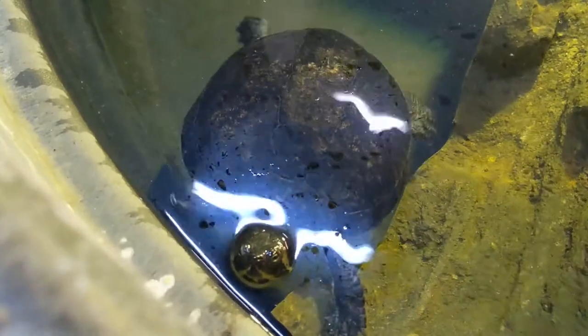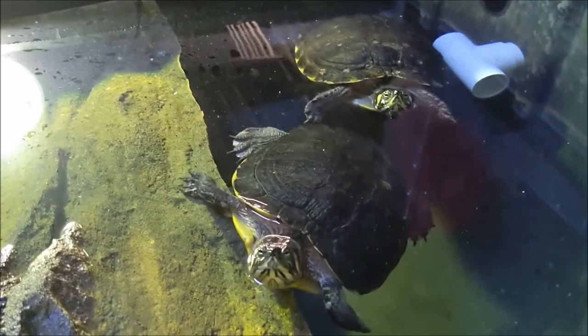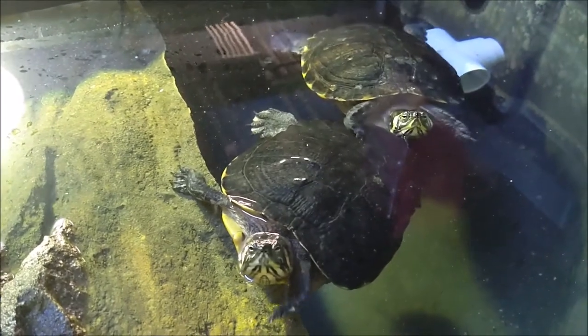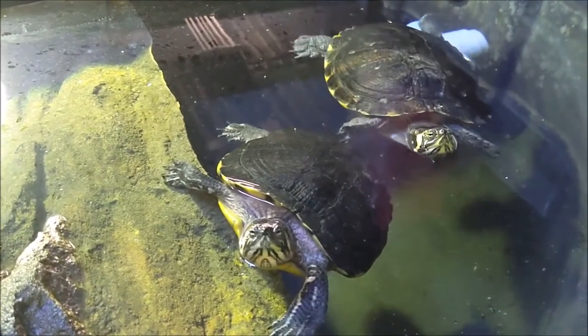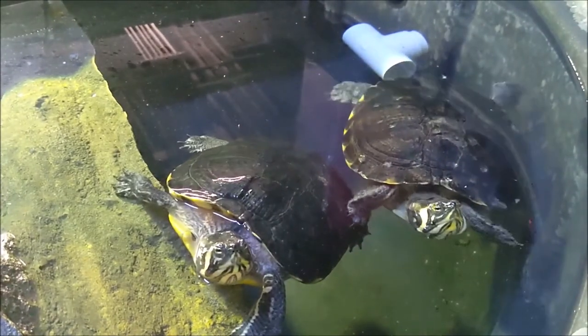These sliders have a final adaptation that most people would not normally see. They're able to inflate their throats and float on the surface of the water. This also helps them to look like vegetation floating on the water so they can evade predators and be safe when they sleep.